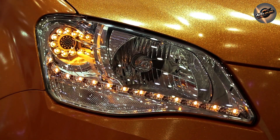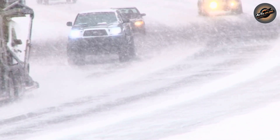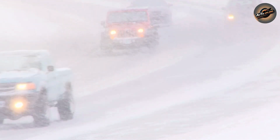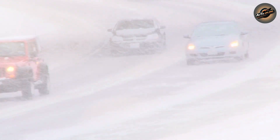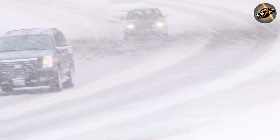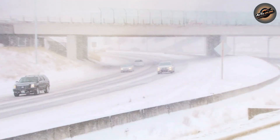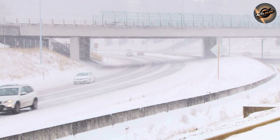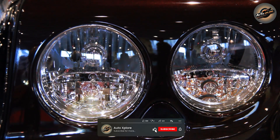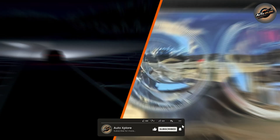Performance in low-visibility conditions: Xenon headlights perform exceptionally well in fog, rain, or snow. Their wide beam and bright, intense light help illuminate the road better in tricky weather conditions, providing better safety and peace of mind. In terms of lifespan, Xenon headlights generally last around 2,000 to 3,000 hours — less than LEDs, but still a considerable improvement over older lighting technologies.